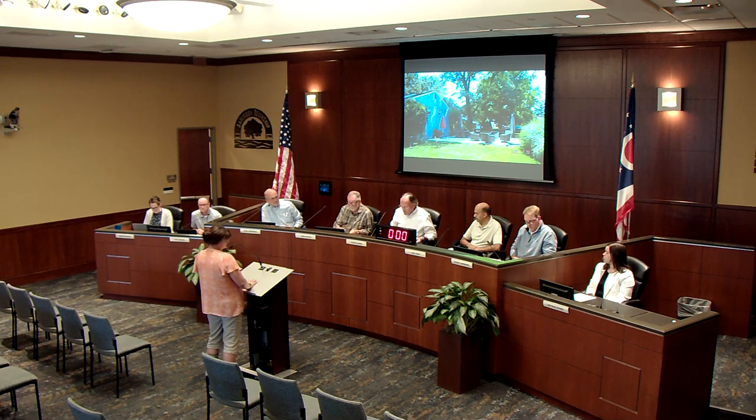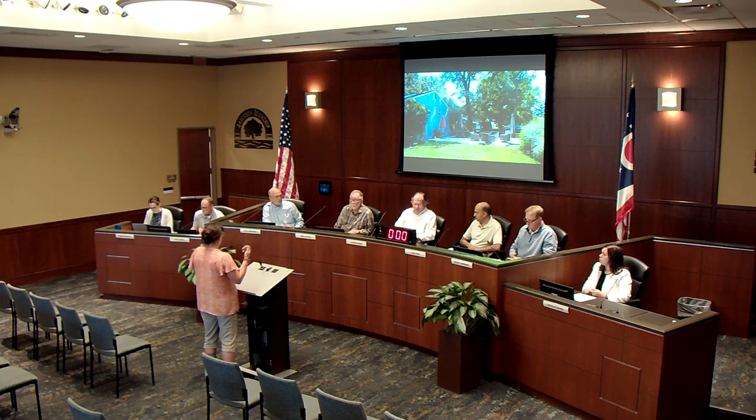The board asks whether the structure is open on all sides. The applicant confirms it is completely open — just four posts and an angled roof for shade. A board member asks about the roof material. The applicant describes it as smoky gray and nearly translucent; when held up against the house it virtually disappeared. It is designed to block all UV light.